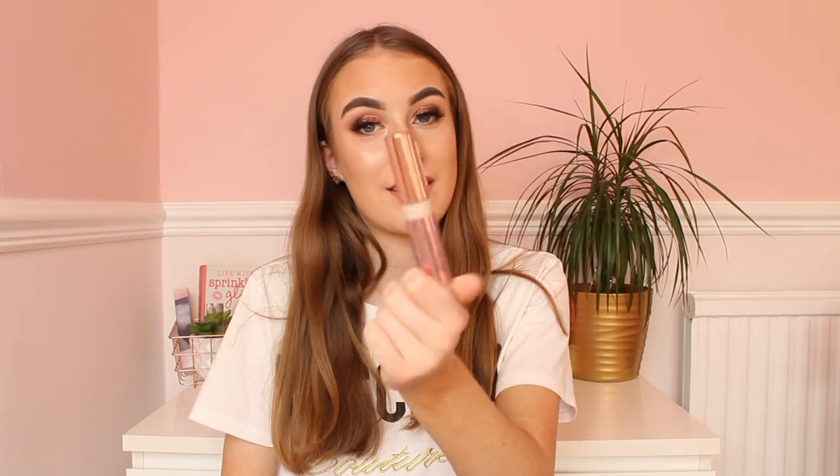My favourite concealer that everyone needs to try is the Makeup Revolution Conceal and Define Concealer. They've got around 14 to 16 shades and I've got this in C1. The coverage is amazing and this is meant to be a dupe for the Tarte Shape Tape Concealer, but at a fraction of the price. You get two sizes — a small one for £4 and the big one for £7. It lasts a long time and is perfect for hiding spots and imperfections.